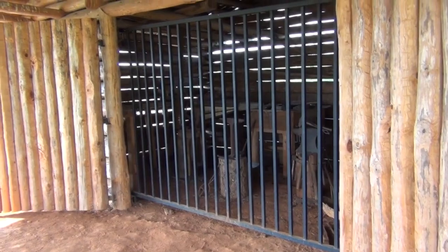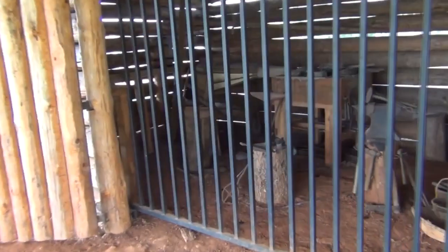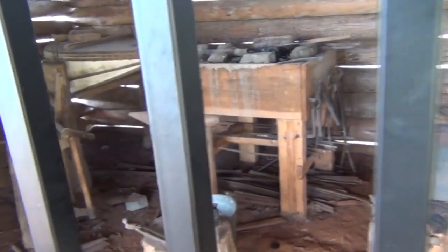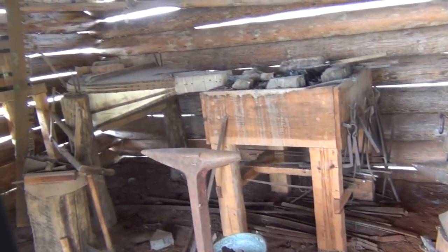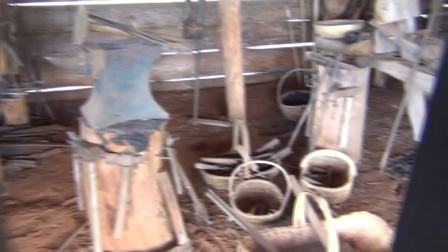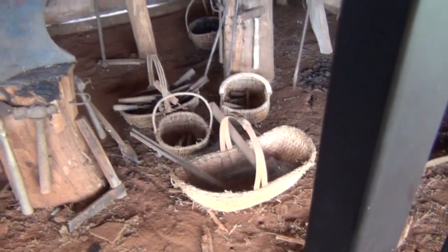Well, we're here at the blacksmith shop. Unfortunately there's nobody working today. Typical blacksmith shop - there's your anvil, your bellows, your forge. People have been working on some baskets and things.